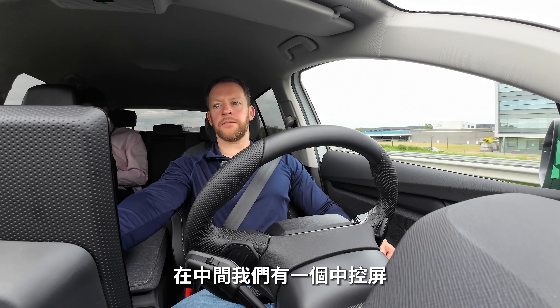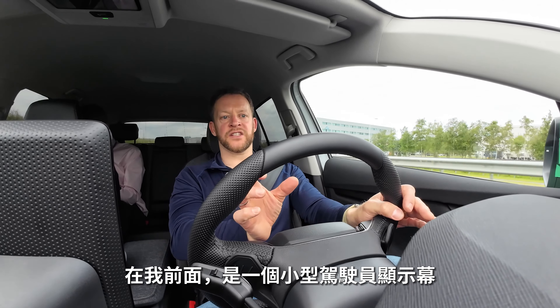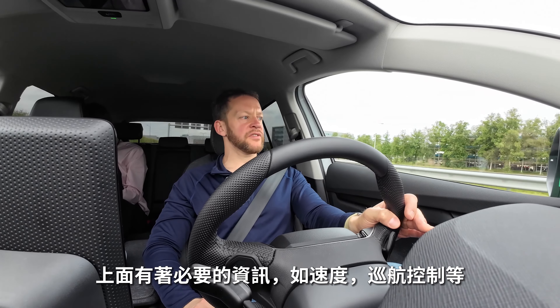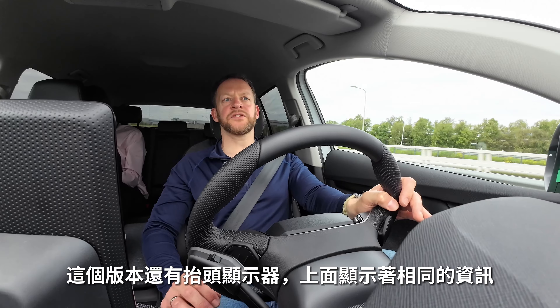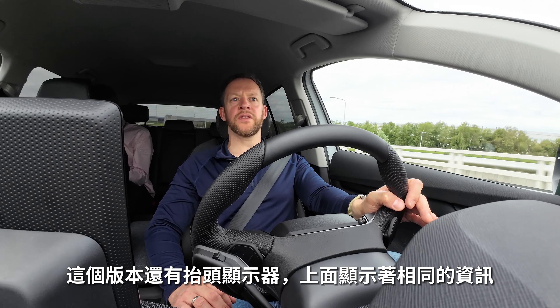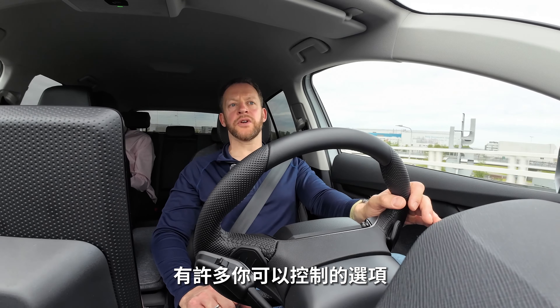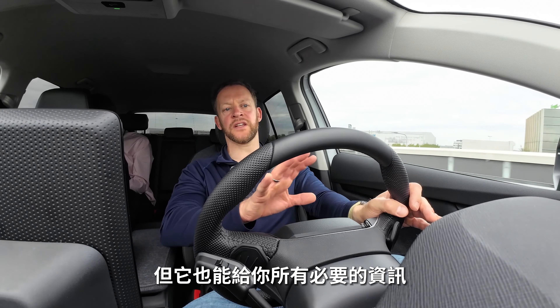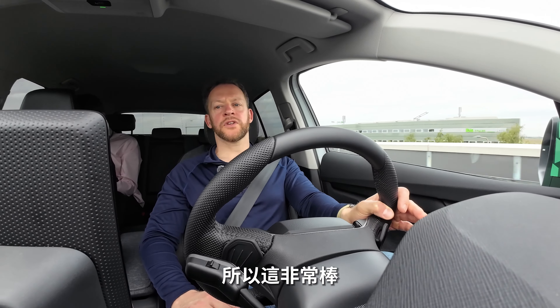In the middle, I have a big infotainment screen that we know from other Volkswagen Group products. In front of me, I have a small driver display with my essential information like speed, state of charge, and cruise control. And in this version, I also have a head-up display with pretty much the same information. There's plenty you can do with that in terms of adjustments, but it gives you all the basic information you need, including navigation. So that is very nice.